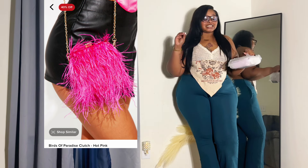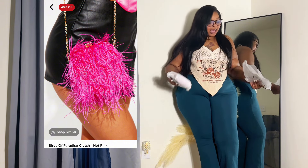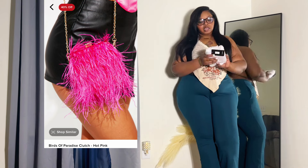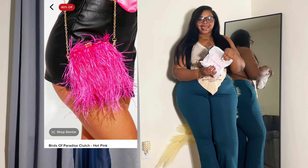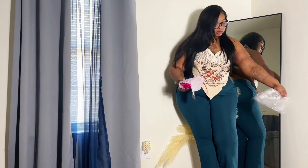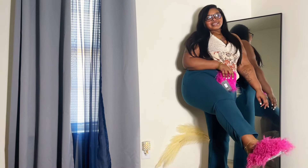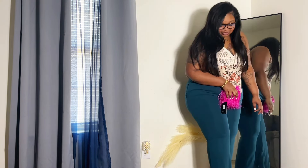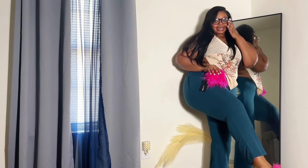These pants are a little high water on me because I'm a little tall. I got some furry slides — I got this little bag to go with them because it goes so good with my furry slides, y'all. Like, get into the look!